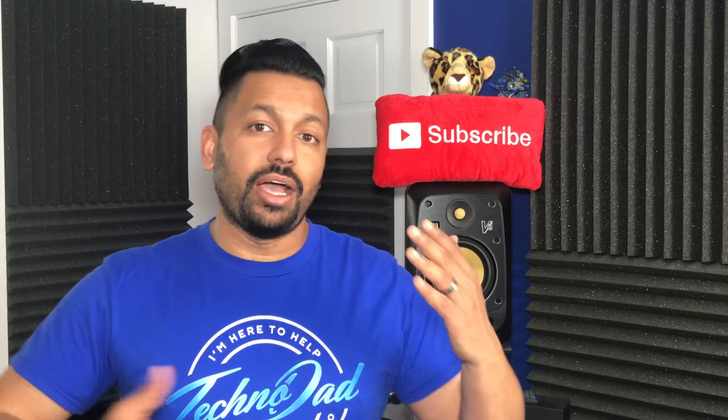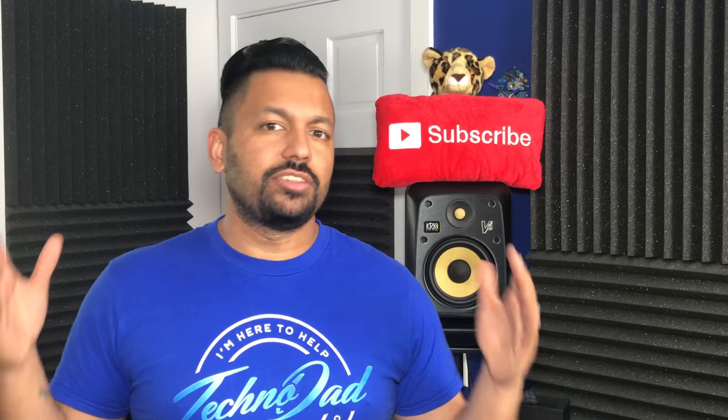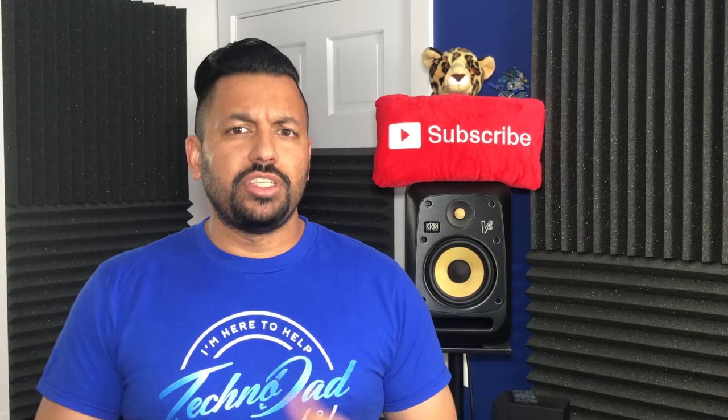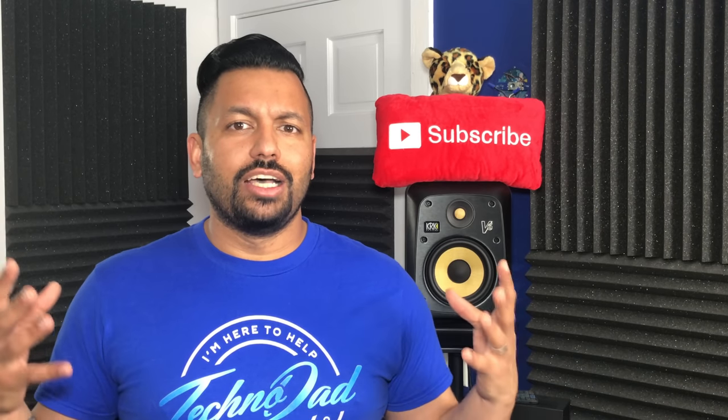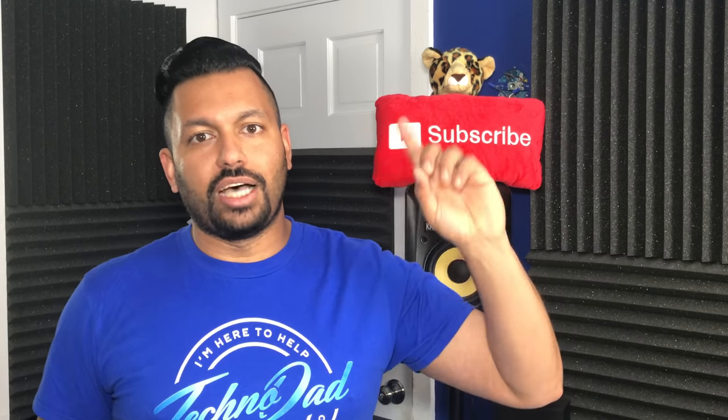If you have older or legacy equipment that uses composite video or even component video, then you have to take that into consideration as well. Connectivity is very important with your AV receiver, as the AV receiver is the hub and brains of your system. I did make a video explaining what AV receivers do and I'll put a link to that in the description.